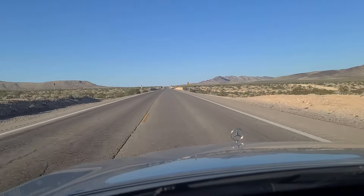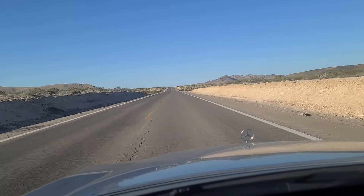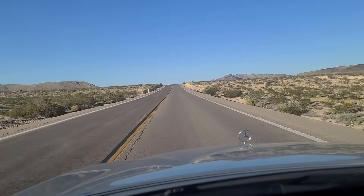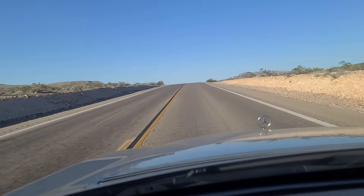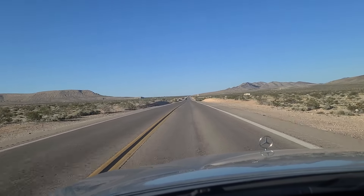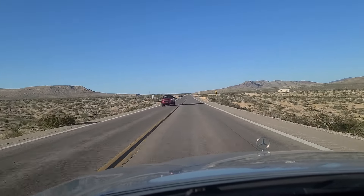Just past Mile Marker 11 off of Las Vegas Boulevard for anyone looking to come out this way from Vegas — it would be just past Mile Marker 10 if you were coming from California, but most people would just come in off the interstate. The current temperature here is 75 degrees; we must have climbed in elevation because it was in the mid to upper 80s down in the city.